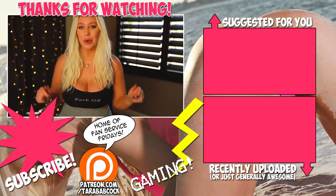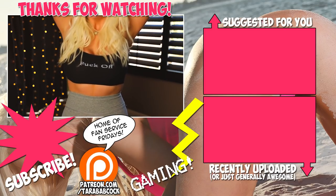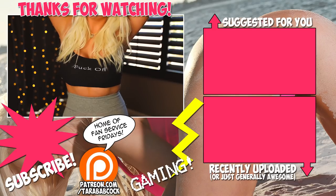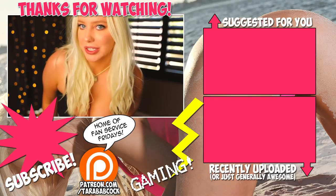And lastly, before I go — which one was your favorite? Post in the comments. Bye, guys. Now you can fuck off — in the kindest way possible. Bye.